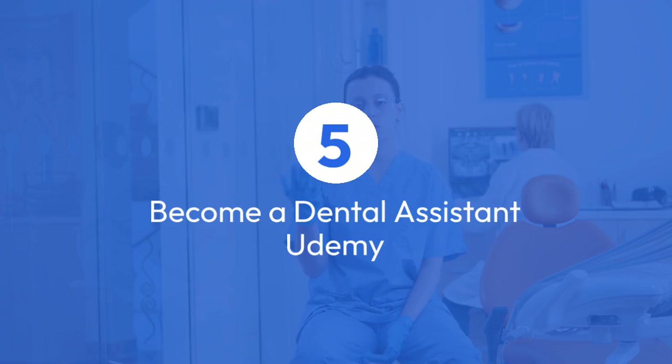Udemy offers the Become a Dental Assistant course, which is a quick one-hour session packed with essential information. While the course is free, note that Udemy might charge a fee for certification.